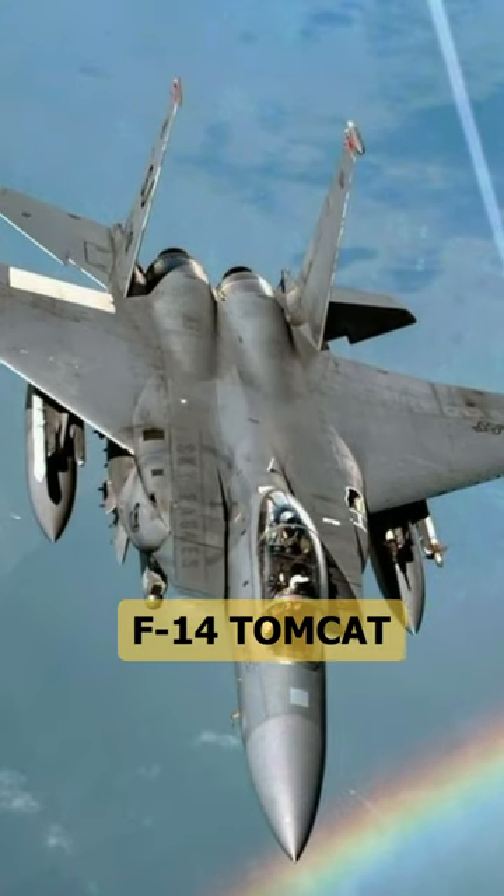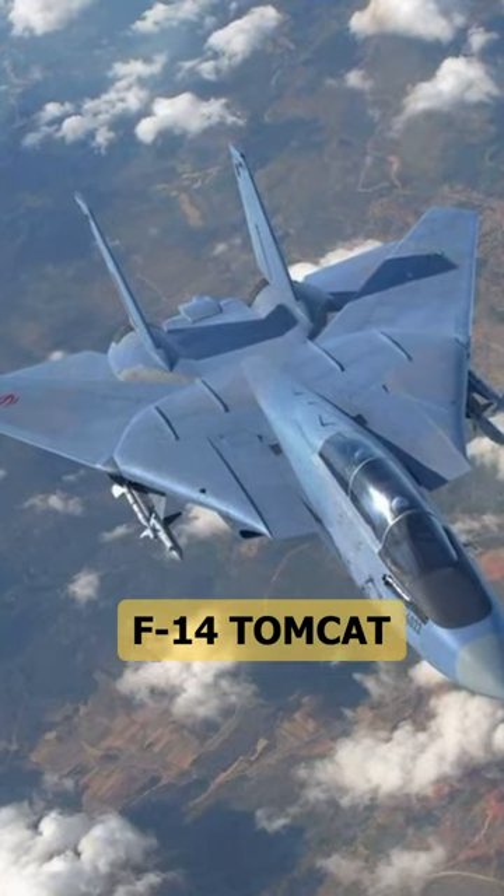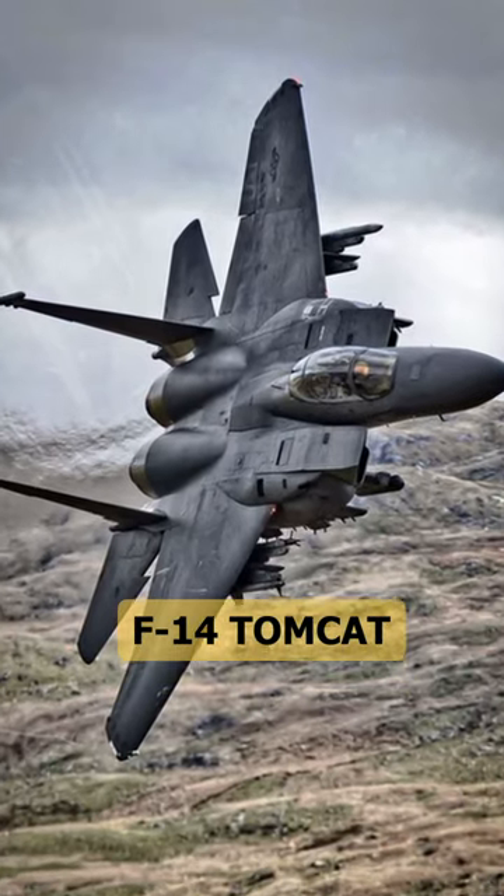The Tomcat was one of the few fighters that had a two-man crew: a pilot and a radar operator. The F-14 was decommissioned by the U.S. Navy in 2006.